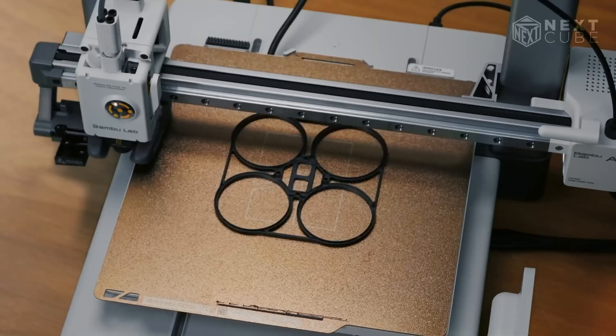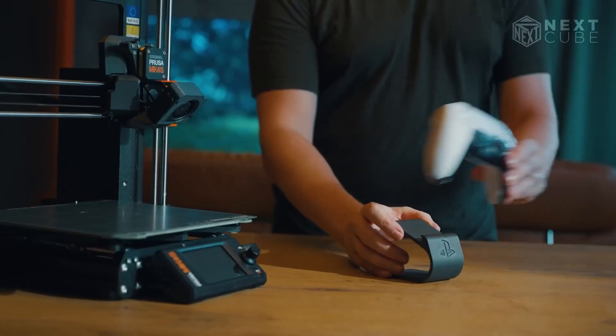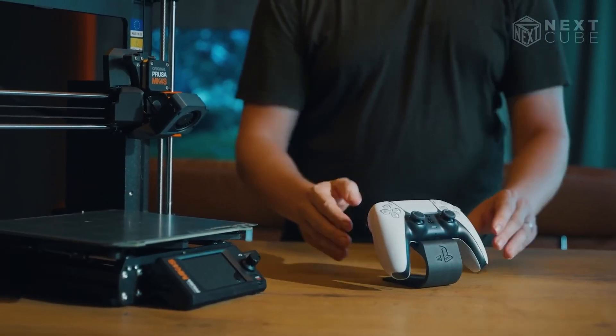If you've ever struggled with 3D printing, that's about to change. These are the best 3D printers that make the process easy, fast, and reliable. Let's dive in.